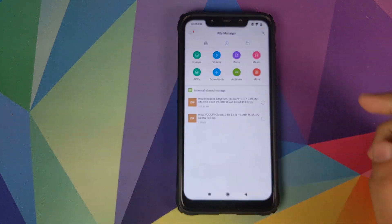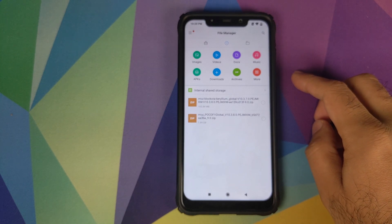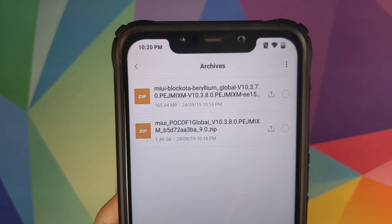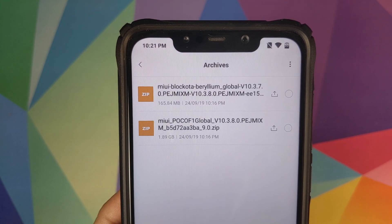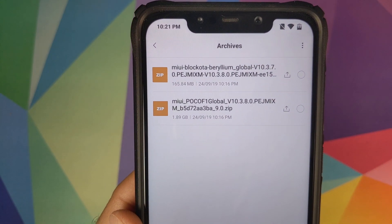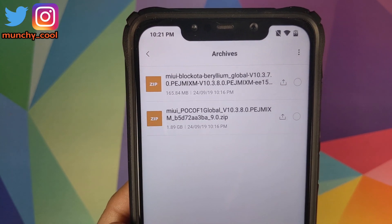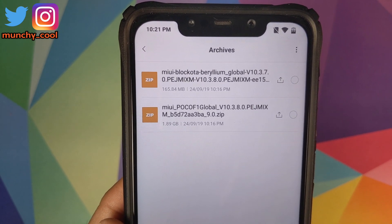Based on your version of MIUI you have to download an appropriate zip file. There are two files linked in the description of this video. The first one has the name 'block OTA' and it has version 10.3.7.0 and 10.3.8.0. This file, which is around 160 MB, is for peeps who are currently on MIUI 10.3.7.0.